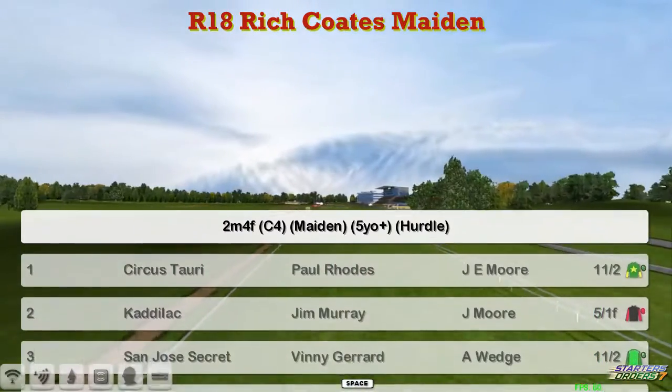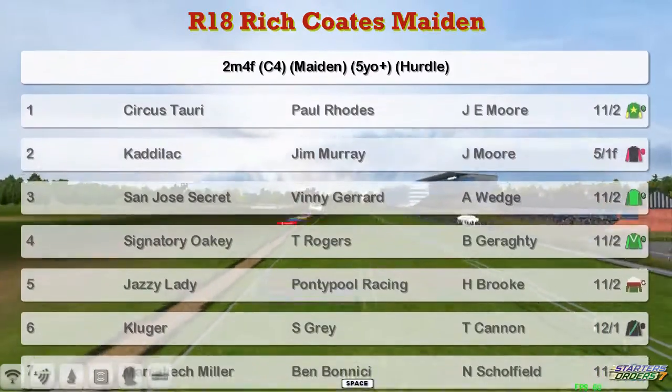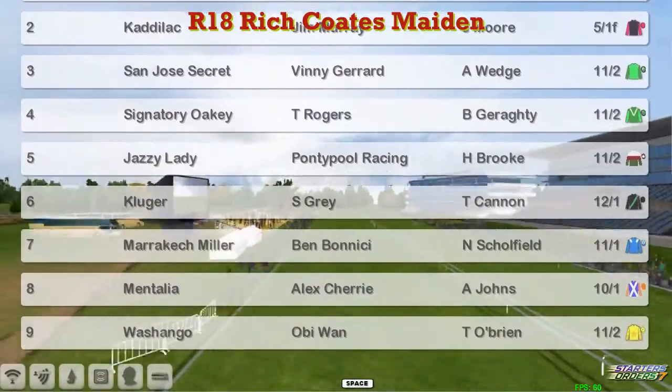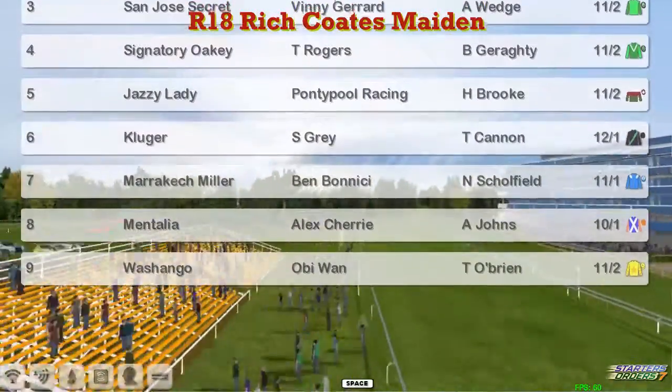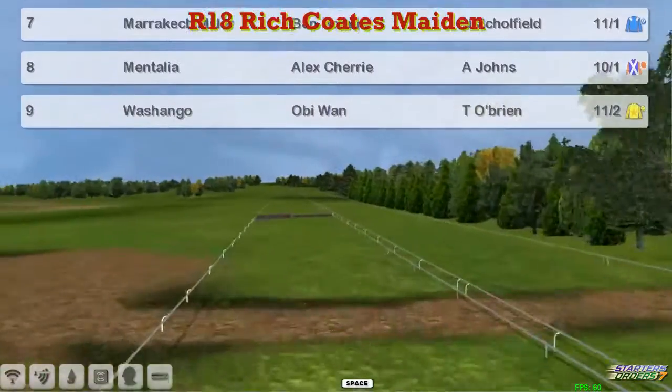Two is Cadillac for Jim Murray. Three is San Jose's Secret for Viridian Gerrard. Signatory Oakley for Thomas Rogers is four. Jazzy Lady for Ponchiple Racing is five. Kluger for Stu Bray is six. Marrakech Myler for Ben Bonucci is seven. Mentalia for Alex Cherry is eight. And Wash and Go for Obi-Wan is nine.